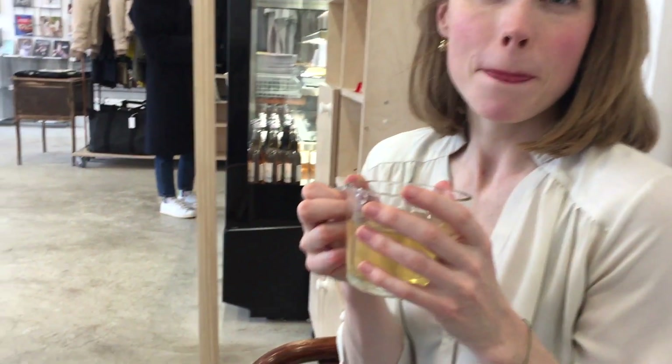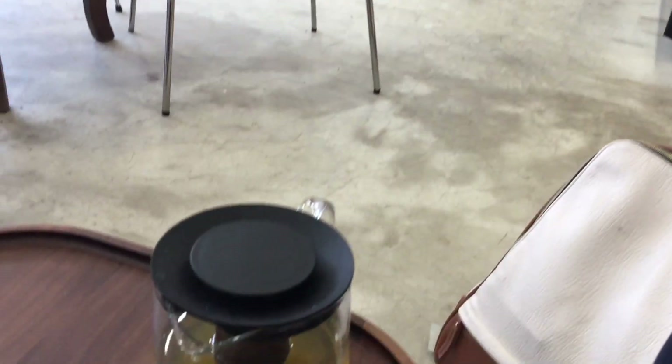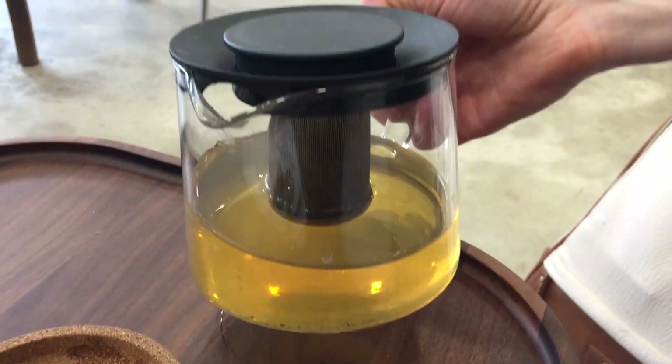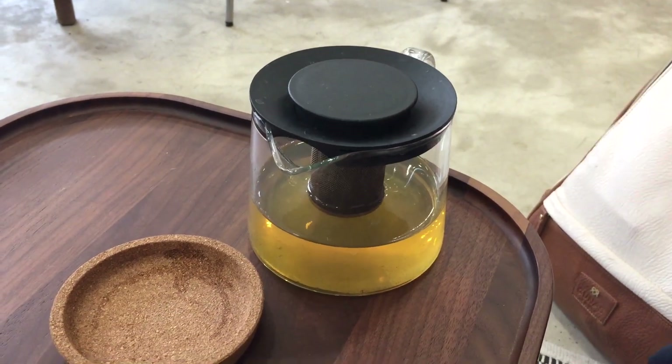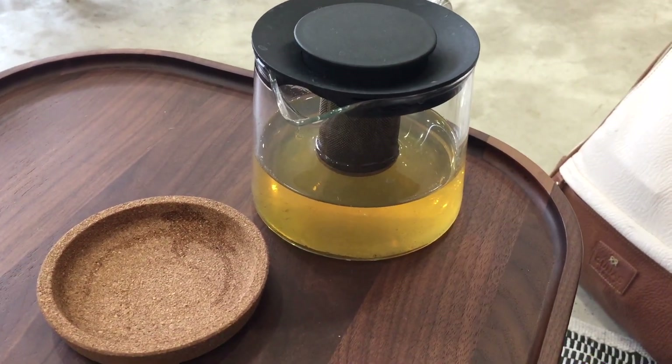We have to talk to you about this lovely pot. Like, how often do you get a pot like that in a cafe? Usually it's like a tiny little minuscule metal thing. Loose leaf, guys. Loose leaf.